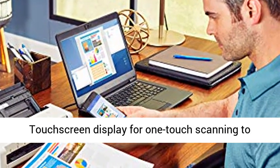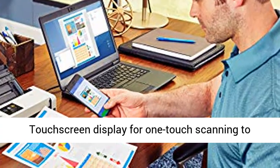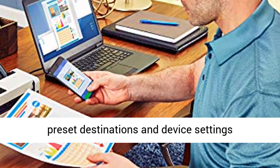8-color touchscreen display for one-touch scanning to preset destinations, on-device settings management.